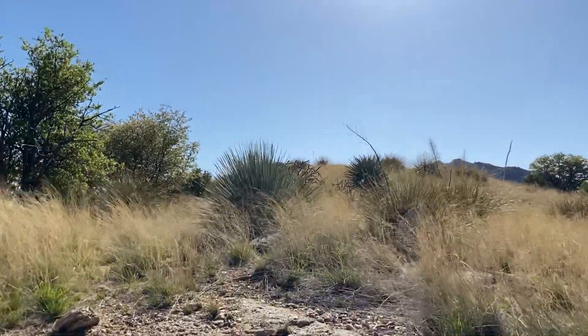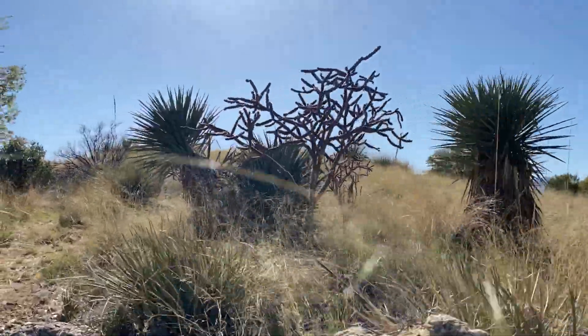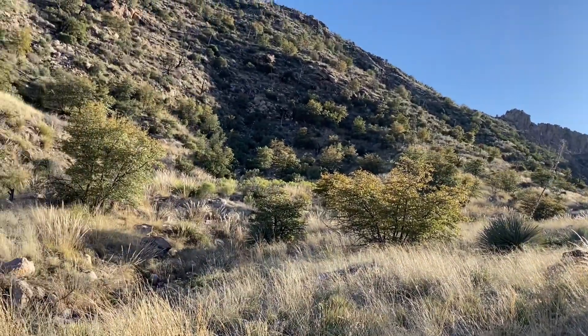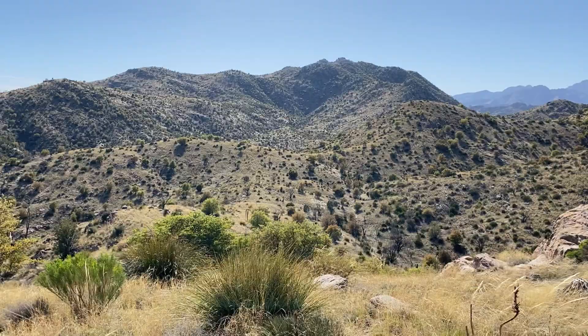Today we're going to be searching for the western or variable ground snake, which is this snake right here. It isn't very common in this region. I'm in southern Arizona, but given the right habitat and the right conditions, we should be able to find them. You can see in this area we have manzanitas and oaks, so that's indicative of a high desert that is transitioning into a forest where these guys like to live.